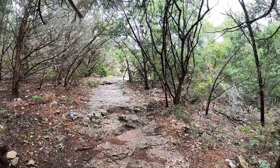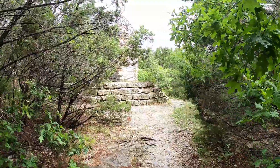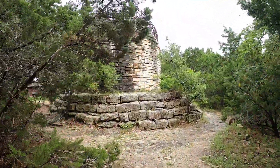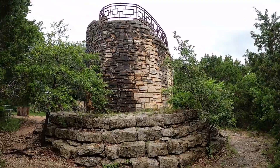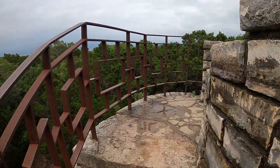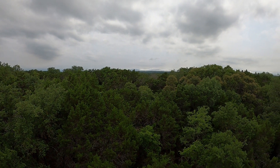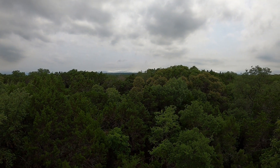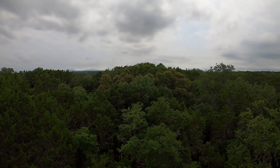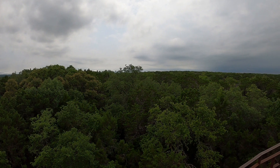Now we're approaching the tower — should be a great view from up there. Well, you don't get the big broad view I was expecting, but there is an opening right through there. You can see that you're sort of up on top of a plateau here.